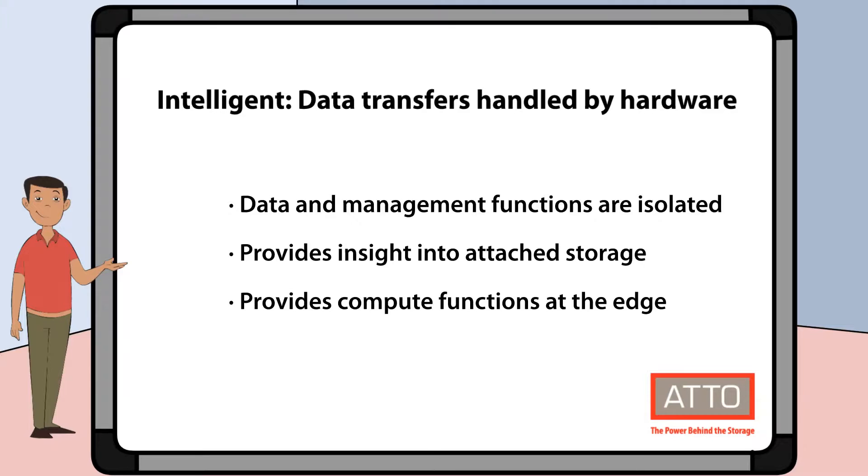Let's start by looking at the first word: intelligent. By intelligent we mean data transfers are handled by hardware to provide extremely low latency. Data and management functions are isolated to provide peak performance, and it provides insight into the attached storage that can be used for network management and control. It also provides compute functions at the edge of the network.